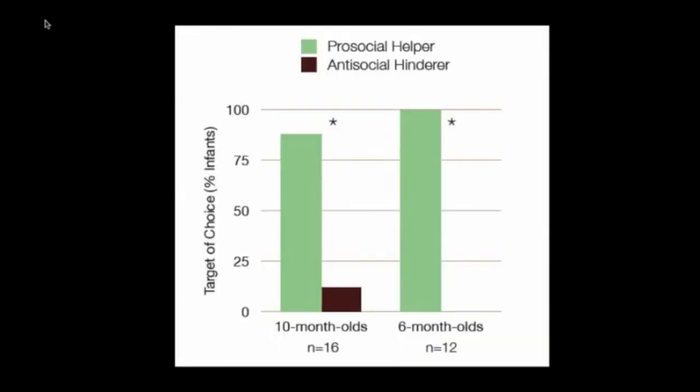Here are our results. As you can see, for both the 10-month-olds and 6-month-olds, almost everybody chooses the good guy. You could wonder: are they being directed towards the good guy, are they being directed against the bad guy, or are there effects in both directions?